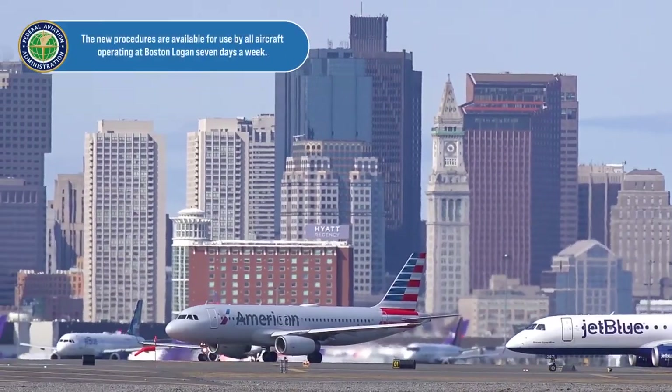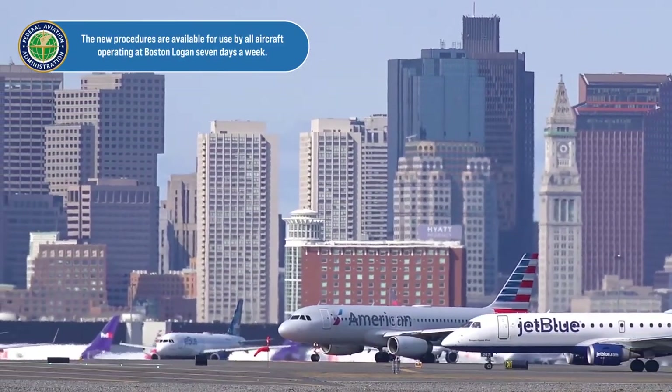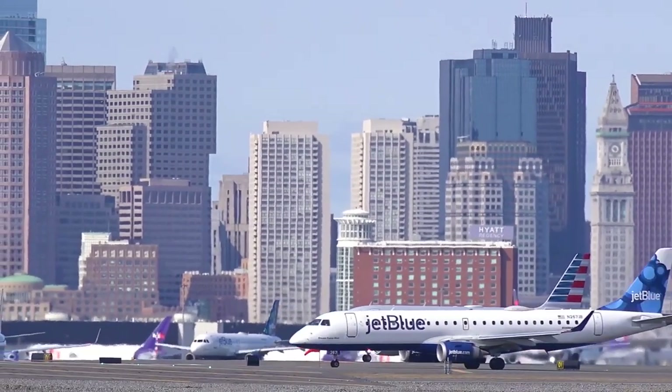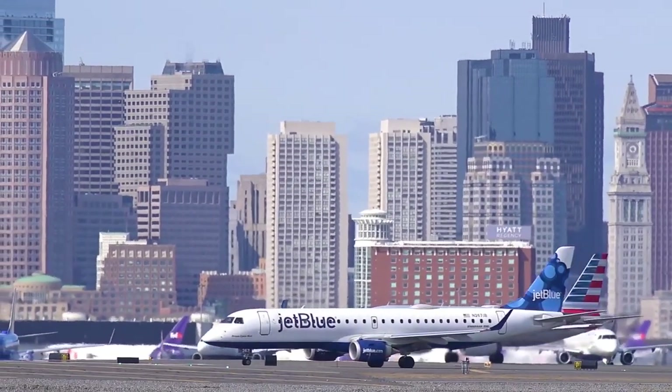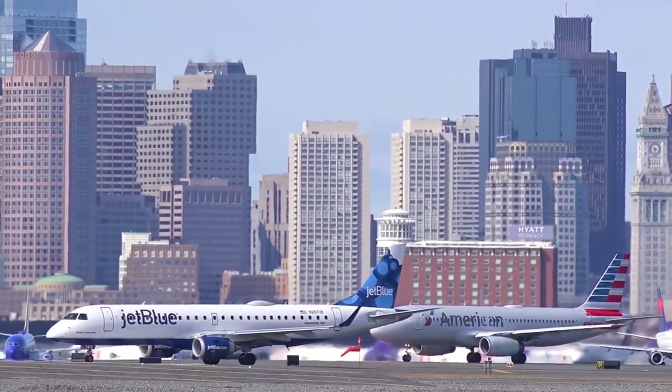The new procedures are available for use by all aircraft operating at Boston Logan seven days a week during both day and night hours. During the nighttime hours when weather and traffic permit, runway 15 right is the preferred runway for noise abatement.